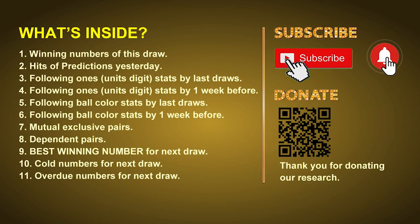Good afternoon, my friends. Welcome to UK 49's Lunchtime Club, where we share statistics and probability of UK 49's lunchtime winning numbers and maybe give you some inspiration for numbers of the next draw. Please like, share, and subscribe to our channel if you like it. In this video, we will tell you the draw result today, review hits of predictions made yesterday, and then do some math to find out the best ball color and best winning numbers for next draw, plus tips on mutual exclusive pairs, dependent pairs, cold numbers, and overdue numbers.